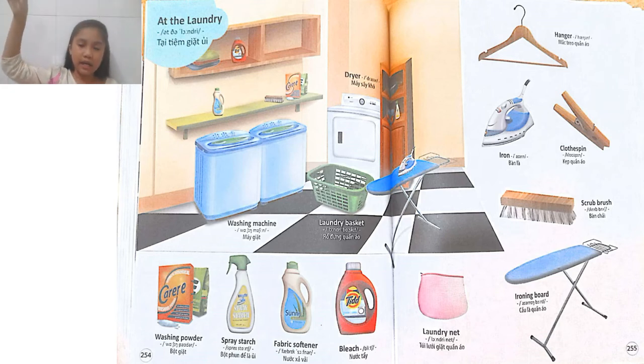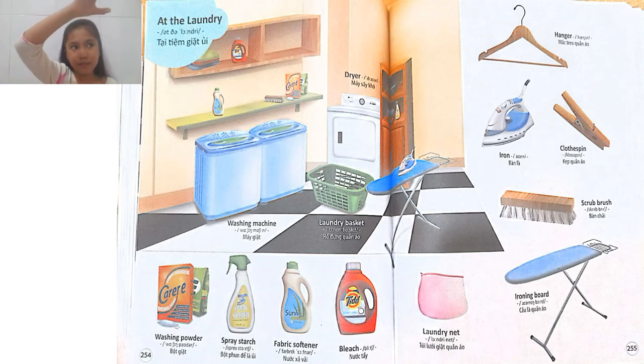Kind of like if we have a string, we use a clothespin to pin clothes up. A hanger is to hang your clothes up, kind of like hang it in the closet. Iron and ironing board are things that help us to iron clothes. Usually after my mother has washed and hung the clothes to dry, she would use the iron to iron those clothes for them to be flat enough.